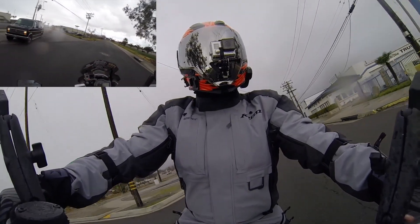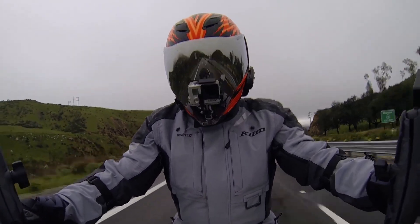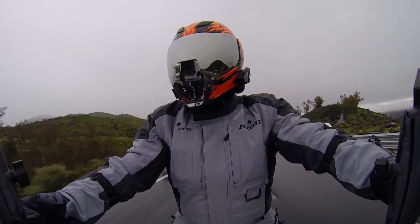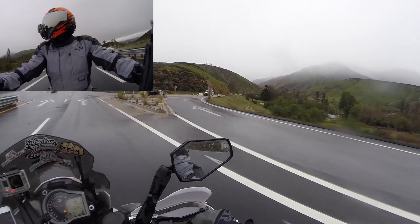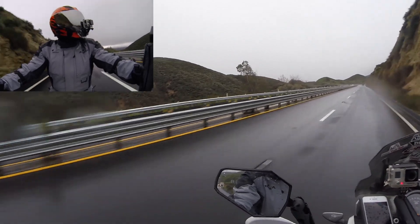A little bit wet out here. There's a snowflake on the dashboard — that's a good sign. It means the temperature has dropped enough for it to be icy out. Waterman Canyon Road is closed — looks like a mudslide. That happens a lot on that canyon.